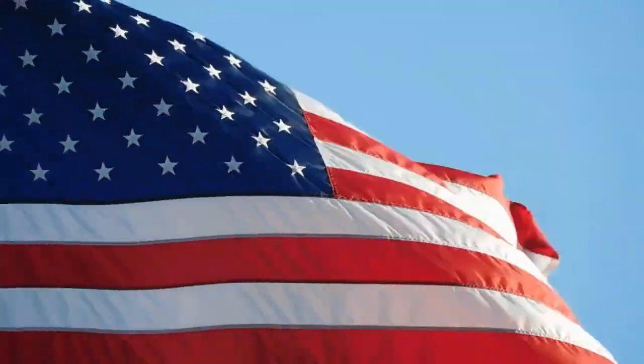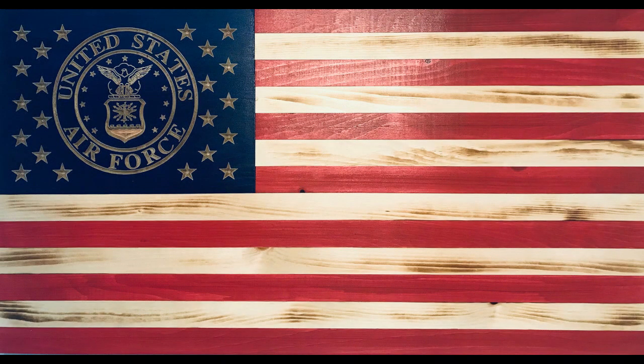Some countries have multiple official flags, each with its own specific use or meaning. For example, the United States has flags for the military, maritime use, and even the space program.